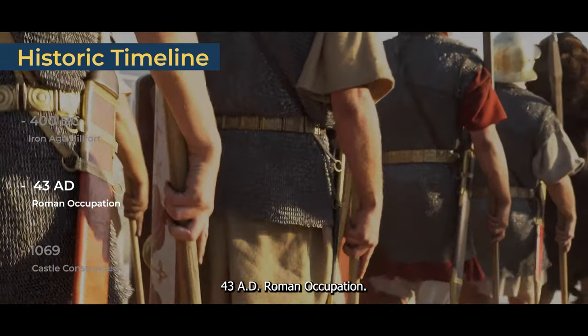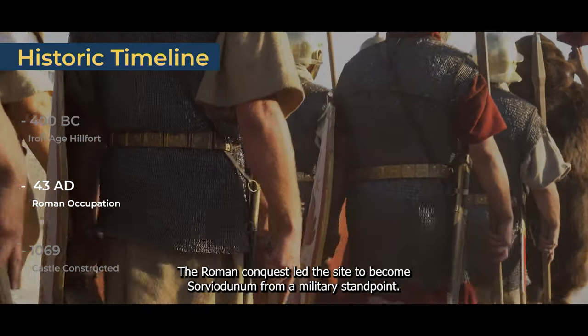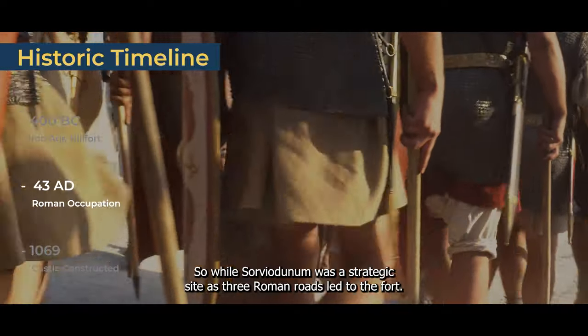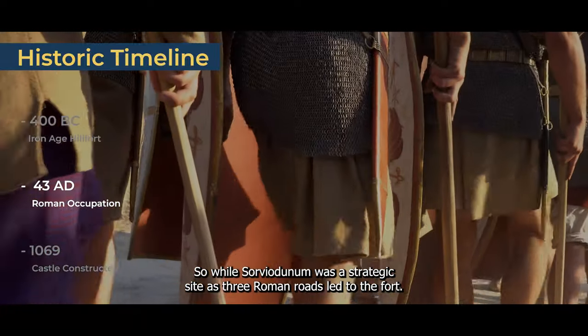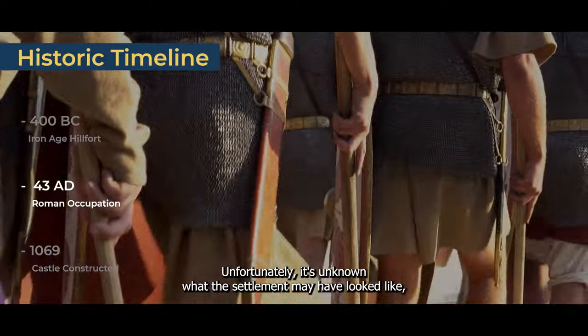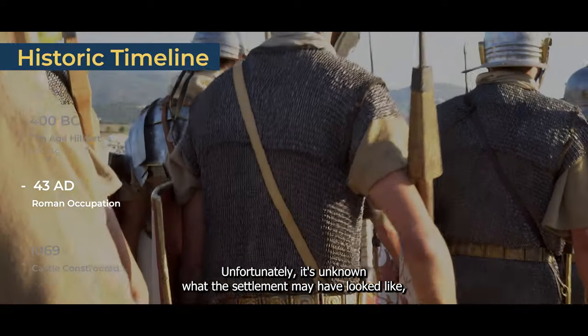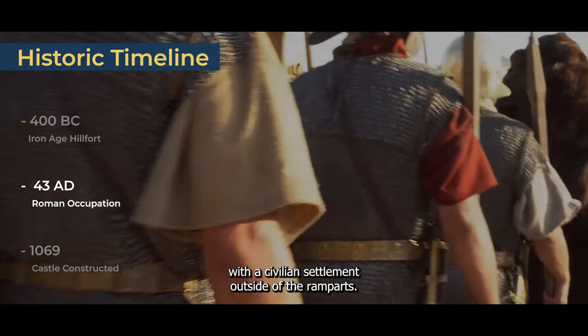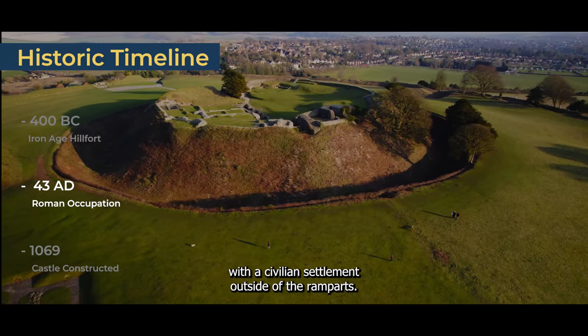43 AD — Roman Occupation. The Roman conquest led the site to become Sorviodunum. From a military standpoint, it was a strategic site, as three Roman roads led to the fort. It's unknown what the settlement may have looked like, though it's theorised that it may have consisted of an interior military complex with a civilian settlement outside of the rampart.